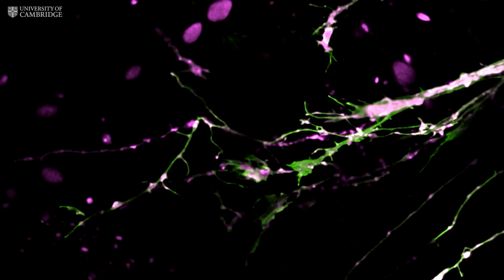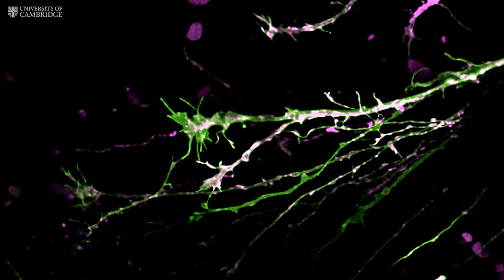Understanding what happens during this wiring of the brain will help in the future to repair damaged neurons and to treat neurological diseases.